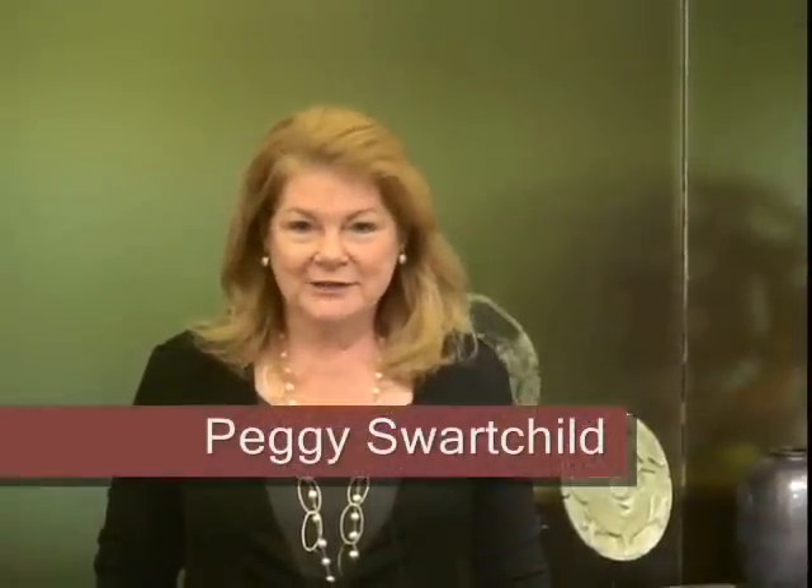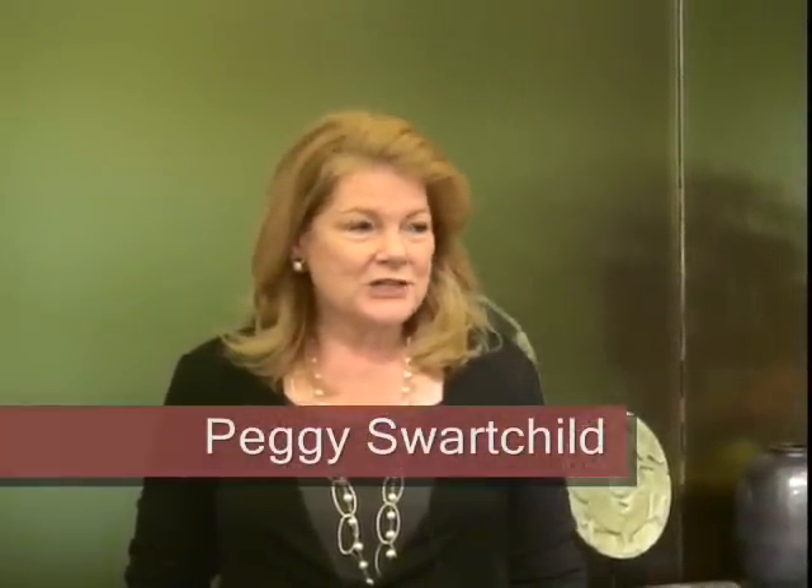Hello, I'm Peggy Swartchild. We at Material Possessions are so pleased to have been able to invite Suzanne into the store today and to watch what she's going to do to create our Table of the Month series. Suzanne is a principal at Suzanne Lovell Incorporated, which is an interior design firm here in Chicago with offices in New York as well.